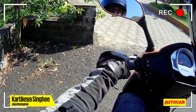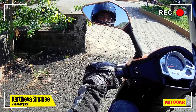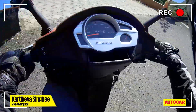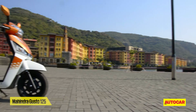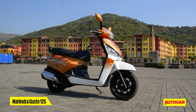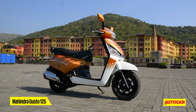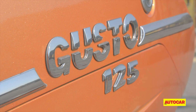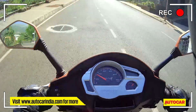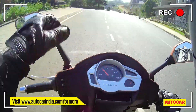Hello guys, Karthik here, and we are getting our first ride of this — it's a Mahindra, it's a scooter. I love scooters, scooters are cool, and this is the Gusto 125.